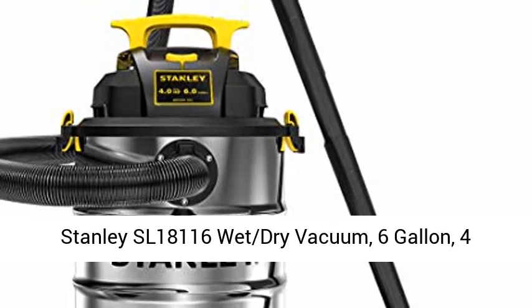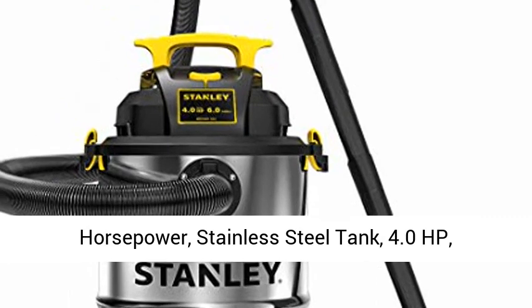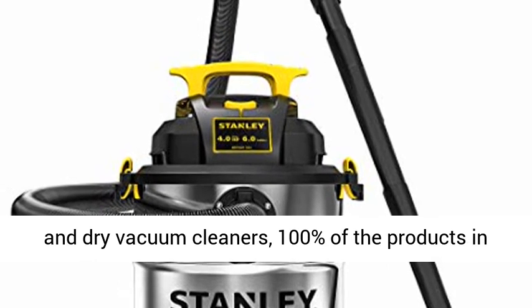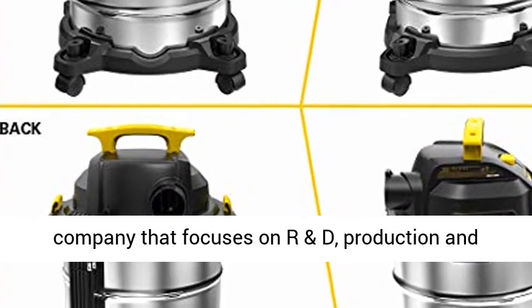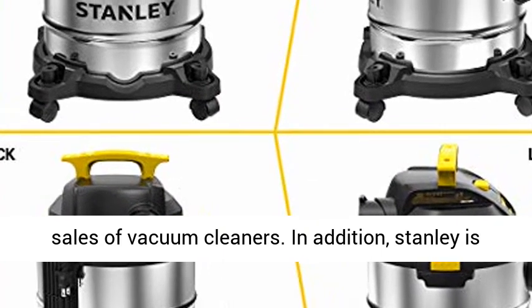Stanley SL18116 Wet Dry Vacuum, 6 Gallon, 4 Horsepower, Stainless Steel Tank, 4.0 HP, Silver plus Yellow. We are the official seller of wet and dry vacuum cleaners. 100% of the products in our shop are genuine. Stanley is a well-known company that focuses on R&D, production and sales of vacuum cleaners.